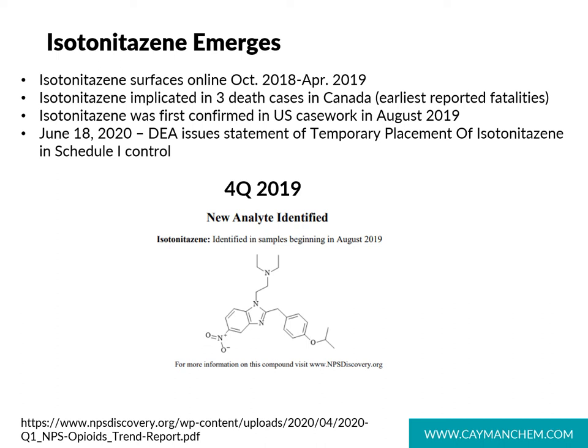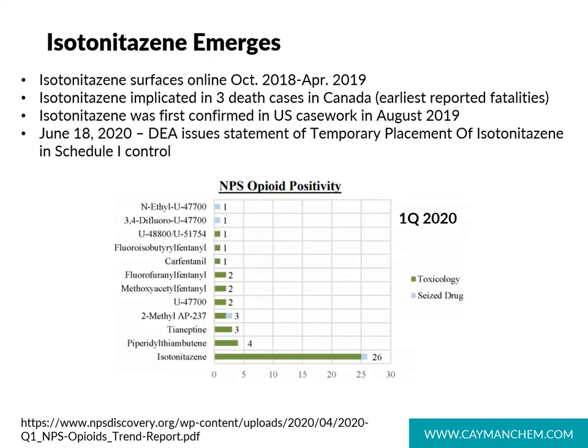Isotonitazine surfaced online in October of 2018 and continued to emerge throughout early 2019. It is implicated in three death cases in Canada, and these are the earliest reported fatalities associated with it. Isotonitazine was first reported in the US in August of 2019 by the CFSRE, the Center for Forensic Science Research and Education. Their first quarter 2020 report on MPS opioid positivity shows that isotonitazine makes up a significant portion of both toxicology and seized drug samples in comparison to other opioids.